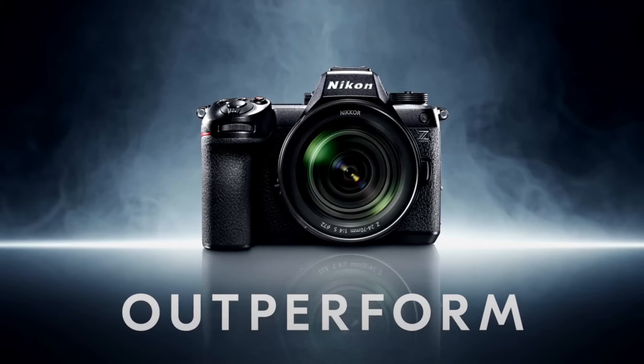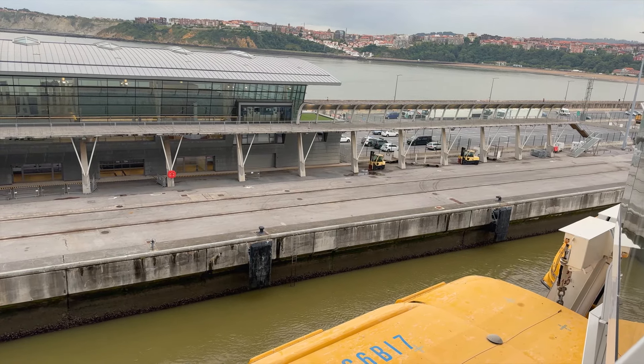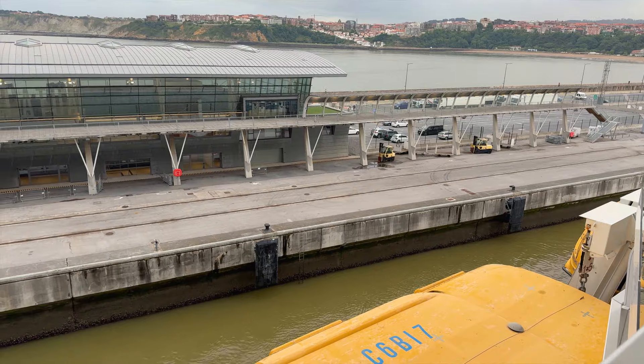Quick story: when the Nikon Z6III rolled out in July I had a stroke of good luck. My local camera store called me the same week as my trip to say the Z6III had arrived — it was the first week of the rollout. I was excited that I now had a camera I could take on my trip to Europe, but days before the trip I had a hard choice to make about which camera to take.